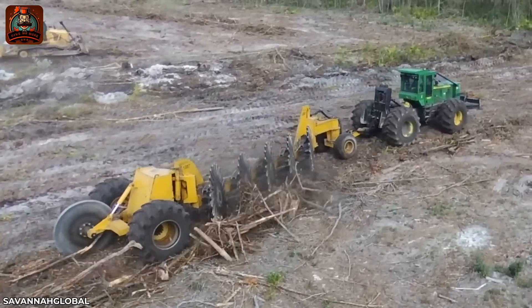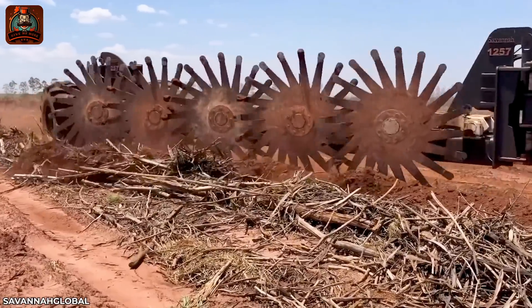The rotary stick is the perfect device for land leveling and conversion.